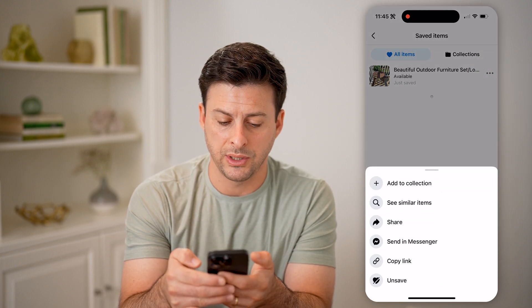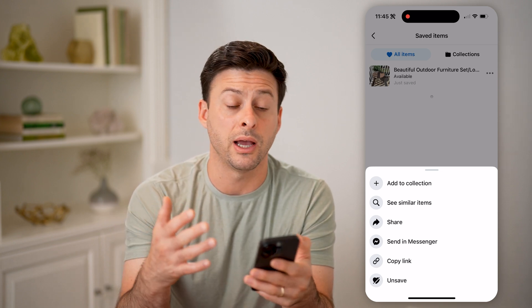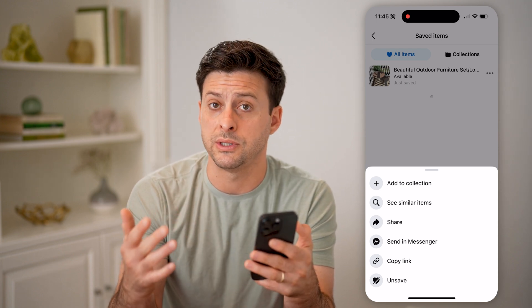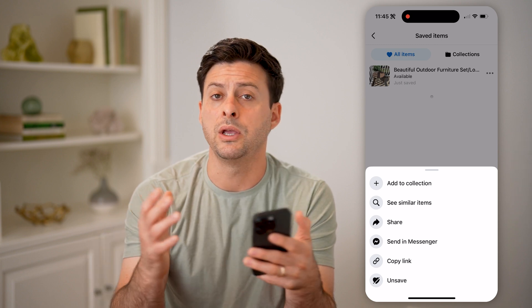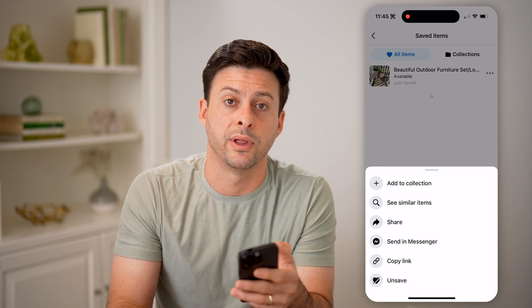I can tap the three dots here. I can unsave it if I wanted to, I could share it, I could add it to a collection. I can also see directly on here whether it's still available, or whether it's sold or been removed by the original poster of that specific item on Facebook Marketplace.